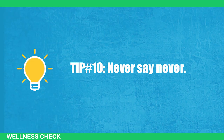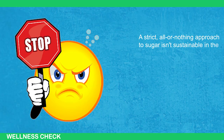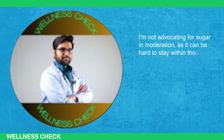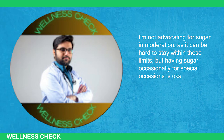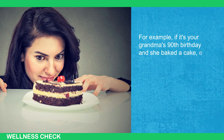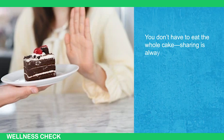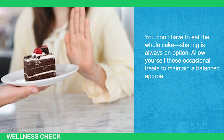Tip number 10: Never say never. A strict, all-or-nothing approach to sugar isn't sustainable in the long run. Life is about finding balance. I'm not advocating for sugar in moderation as it can be hard to stay within those limits, but having sugar occasionally for special occasions is okay. For example, if it's your grandma's 90th birthday and she bakes a cake, enjoy a slice — it's a special moment worth indulging in. You don't have to eat the whole cake; sharing is always an option. Allow yourself these occasional treats to maintain a balanced approach to nutrition.